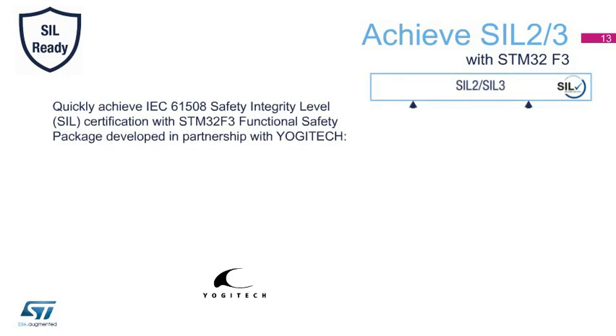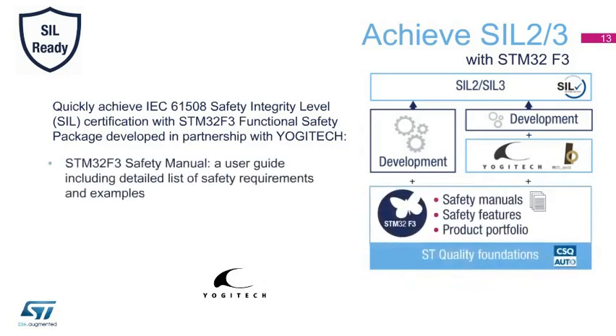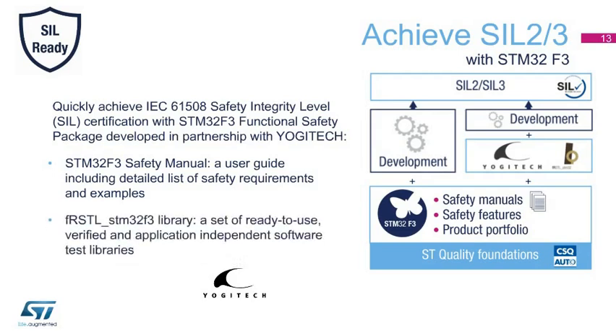Based on ST Quality Foundations, the STM32 Product Portfolio, and STM32 Integrated Safety Features, customers can quickly bring to market safety-critical systems targeting the industry-standard IEC-61508 safety integrity level with the STM32F3 functional safety package. ST has partnered with Yogitech, a leading provider of services and solutions to silicon vendors and system integrators, to offer STM32F3 safety manuals, user guides with detailed lists of safety requirements, and examples of FR-STL STM32F3 libraries — a set of ready-to-use, verified, and application-independent software test libraries licensed by ST's partner Yogitech.